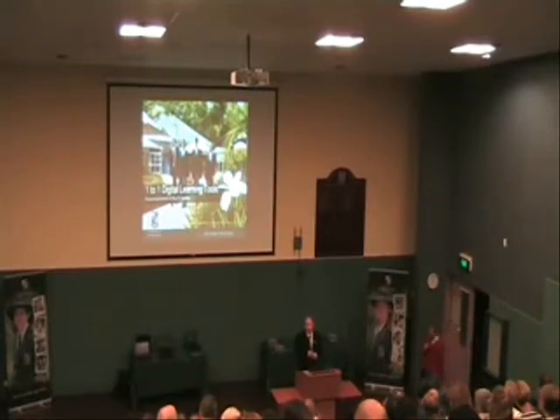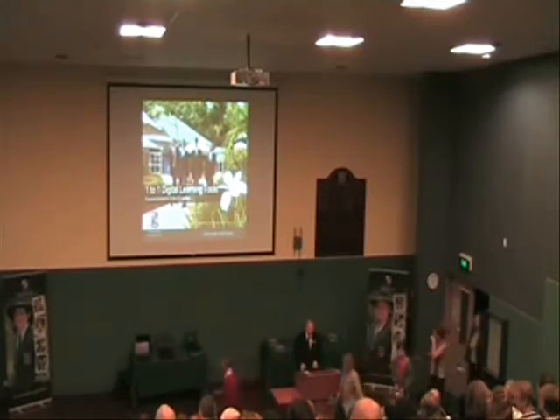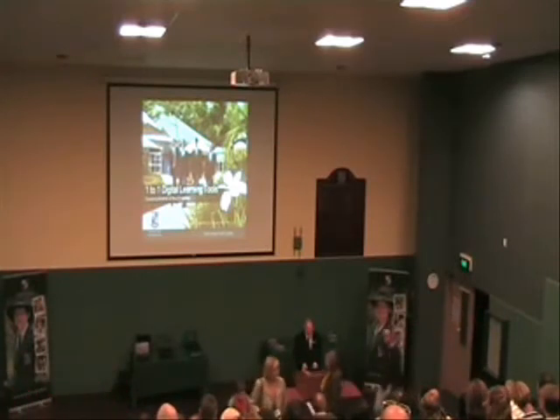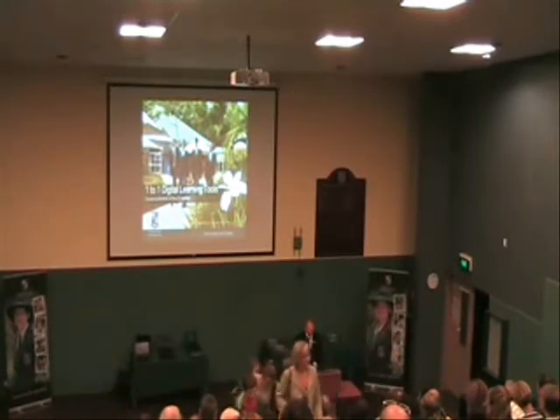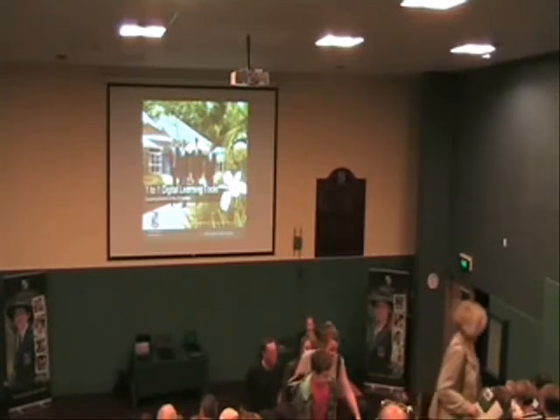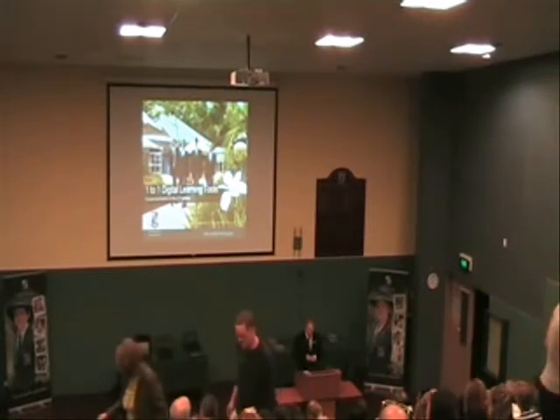In 2013, our Year 6, 7 and 8 students will be part of an initial rollout of our well-researched, well-planned and well-supported one-to-one digital tools program. Tonight we will explain the why and the how of this wonderful initiative.